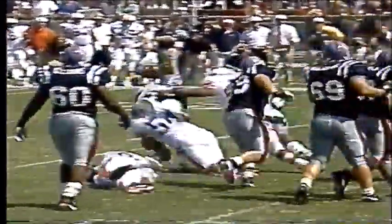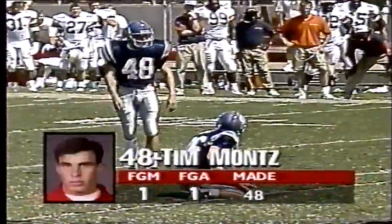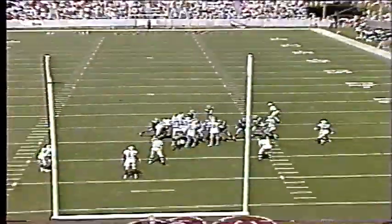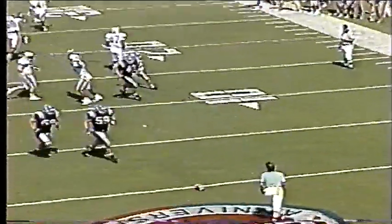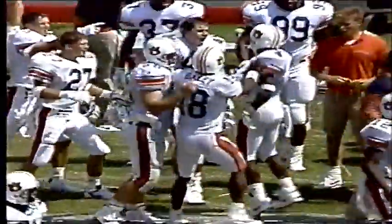Down by 12 points on the previous drive, Ole Miss went for it on fourth down, got the touchdown, pulled within five, and now Tim Montt — five points down — going to try the three-pointer. Slide angle to the right, Montt kicks, ball is blocked — no good. Chris Schelling, they say, fired through there and blocked the field goal try by Montt.